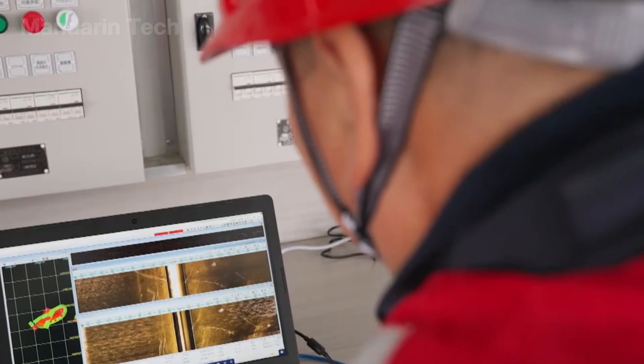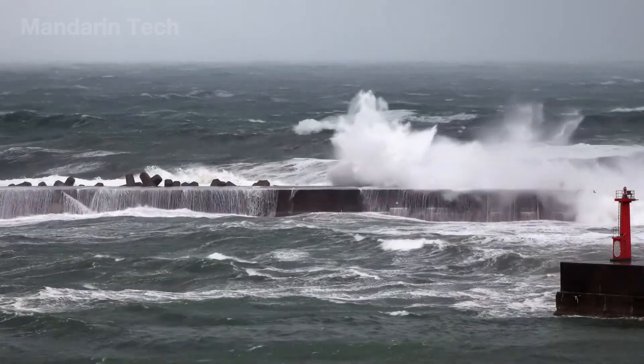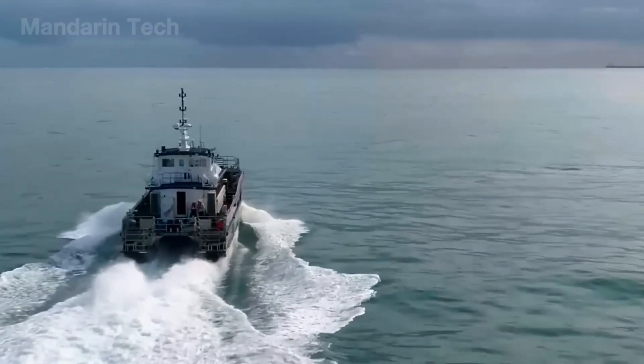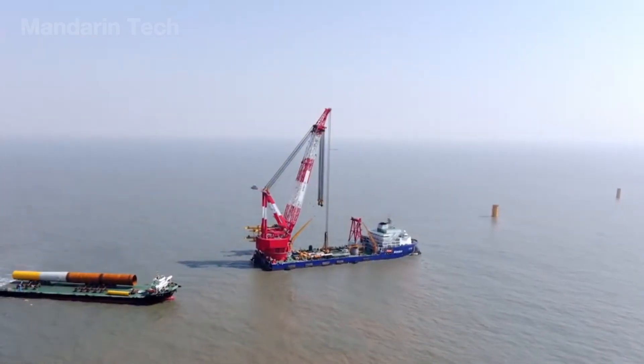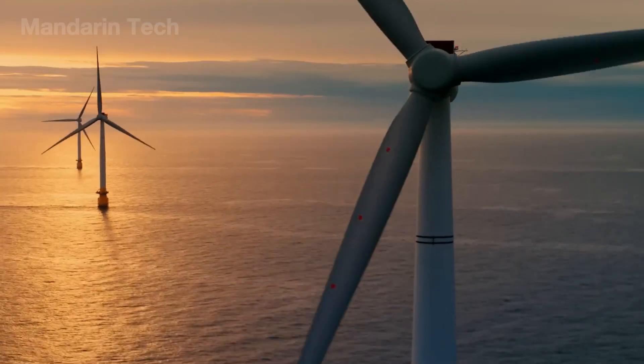At the same time, experts collected meteorological and oceanographic data, tracking wind direction, waves, and tides, to design foundations as solid as tree roots gripping the ocean floor – ensuring the entire wind farm could stand firm against the forces of nature.